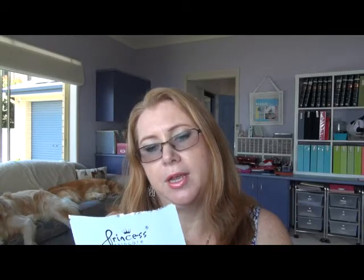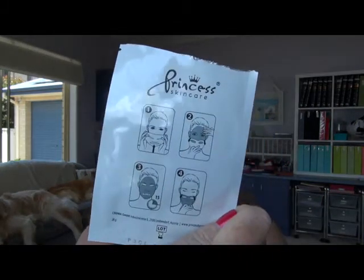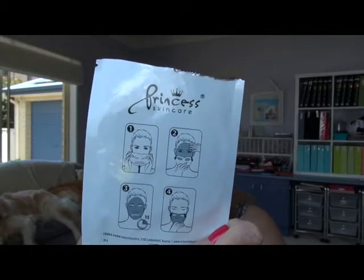On to a couple of face masks. I used this sample — the Princess Sunkir Hyaluronic Acid Mask. It's just one of those wet sheet masks. It was the first time I'd used it and I did quite like it, but I wouldn't go out of my way to find it to buy it again. It didn't seem to do anything super amazing.